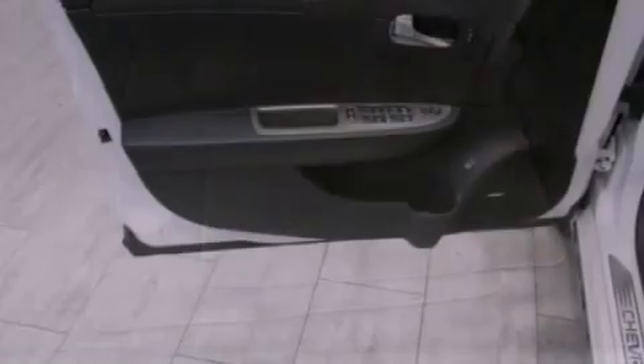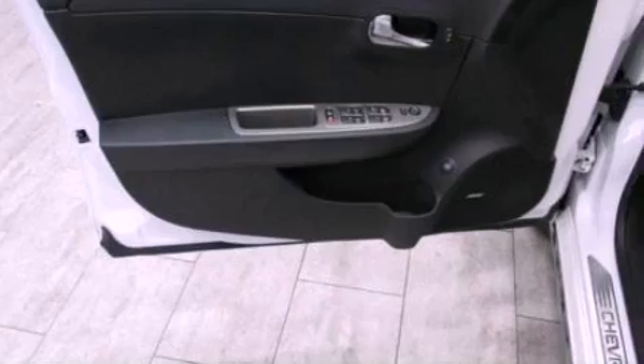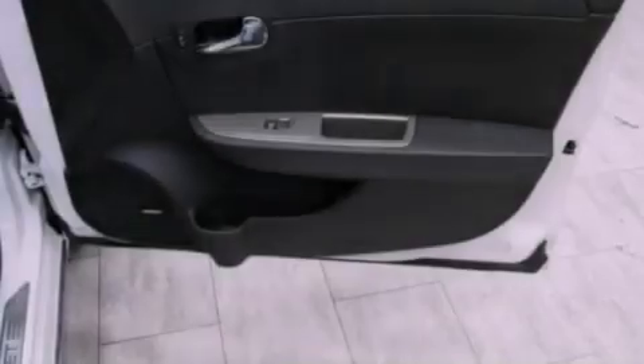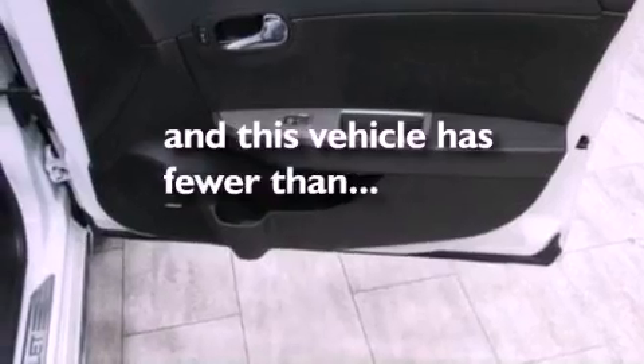Also included are steering wheel mounted gear shifting, four-wheel independent suspension, a passenger side vanity mirror, OnStar, a split folding rear seat, and this vehicle has fewer than 51,000 miles on the odometer.